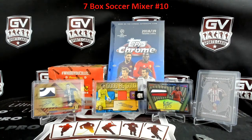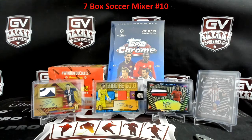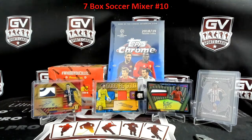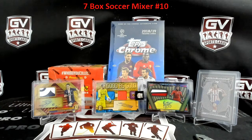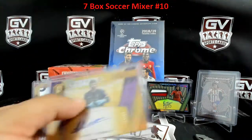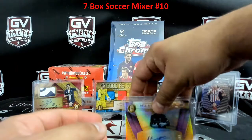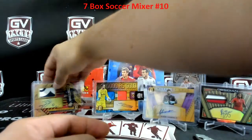Matt Miazga. And after that, another nice one here — short printed, even better — 16 of 99, Alisson for Liverpool. There you go, Kelly. 16 of 19 on the Alisson. I'm running out of top loaders, man. I'm going to start stacking up on top loaders. Nice couple boxes of Gold Standard.